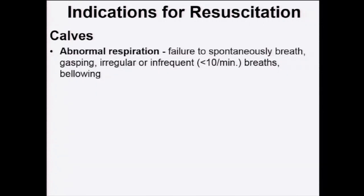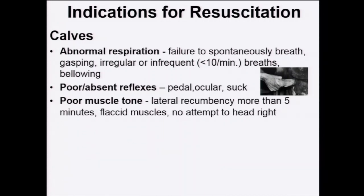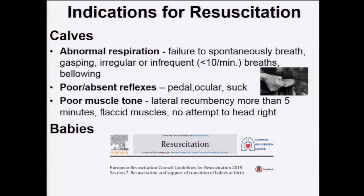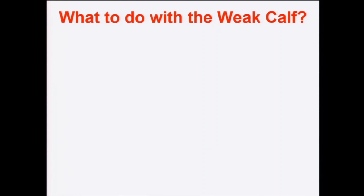The indications for resuscitation in calves are: respiratory abnormality — failure to spontaneously breathe, gasping, irregular or infrequent breaths, or bellowing; poor or absent reflexes, particularly the pedal reflex and suck reflex; poor muscle tone; prolonged lateral recumbency; and flaccid muscles not attempting to head-right. In the human medical literature, the consensus indicators for immediate baby resuscitation are: preterm, meconium-stained, flaccid, or no cry — not dissimilar from calves.